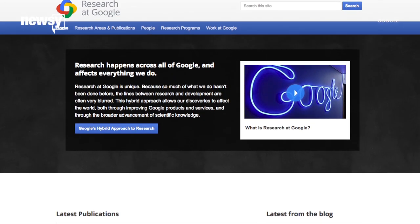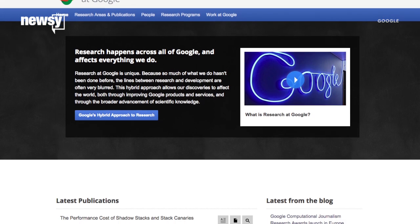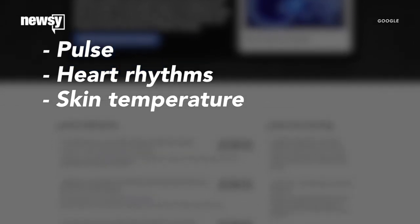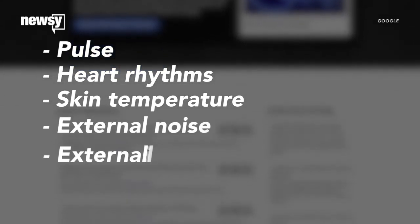Google X, the firm's experimental research division, created a device you wear on your wrist that measures pulse, heart rhythms, skin temperature, and a number of external factors, like noise levels and the amount of light in the area surrounding a wearer. It sounds like the perfect fitness tracker, and maybe even sleep monitor.